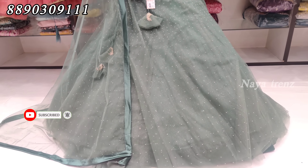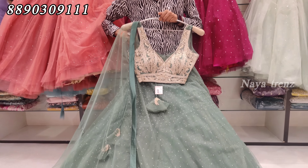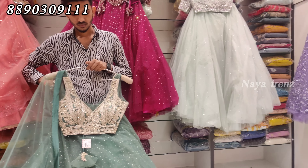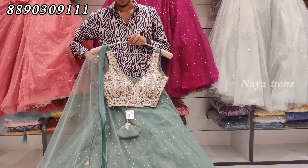In this video, we have designs within budget — one of the top designs at ₹13,450. We will show you reasonable prices for the latest collections. Sangeet functions and mehendi functions are very well suited. We have lightweight and grand gowns at reasonable prices.